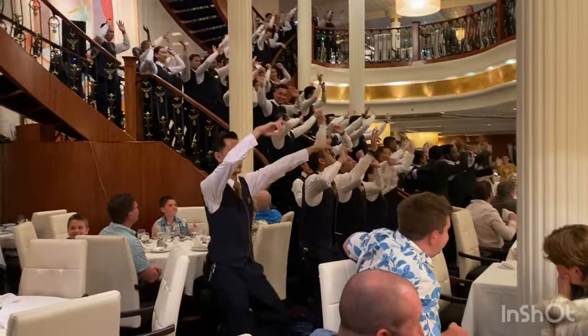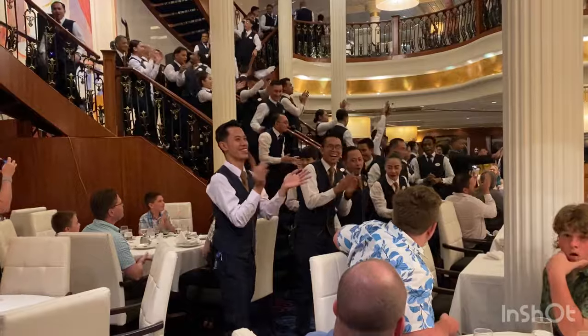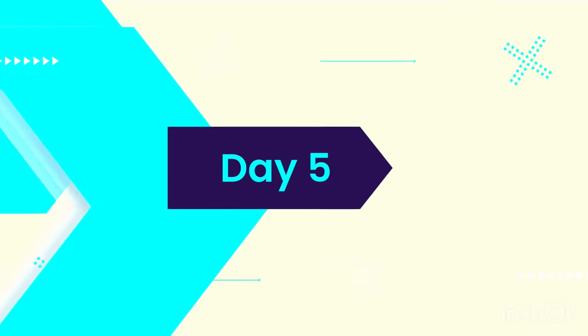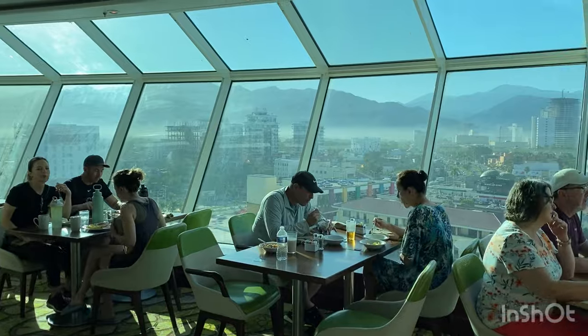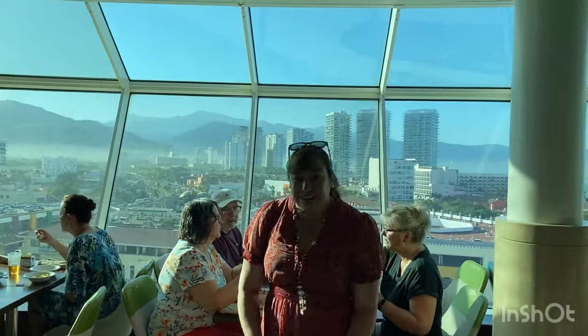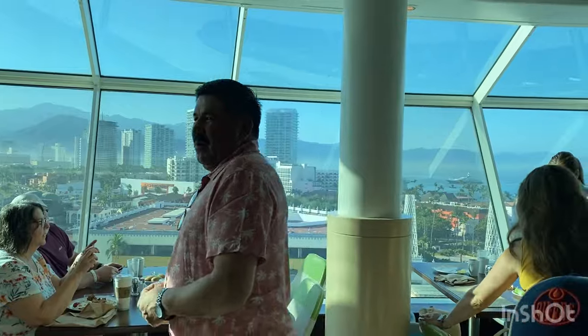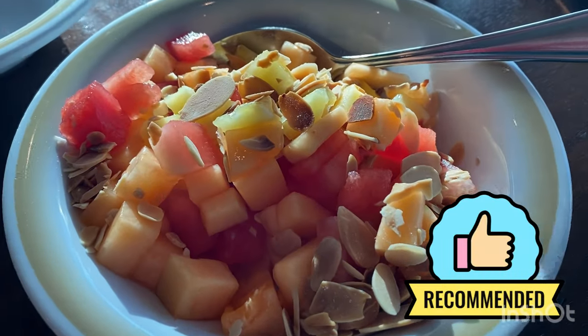That staff entertainment was one of the highlights of meal time. We are in Puerto Vallarta this morning, looking out from the Windjammer's back windows again. This meal I decided to have only fruit — I love that it's diced up for you — and they had roasted almonds to go on top, so that was great.